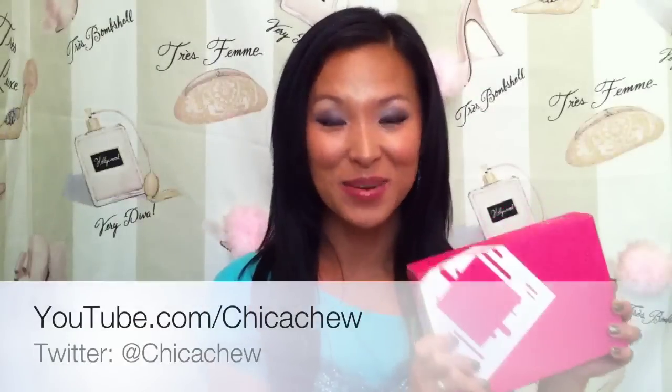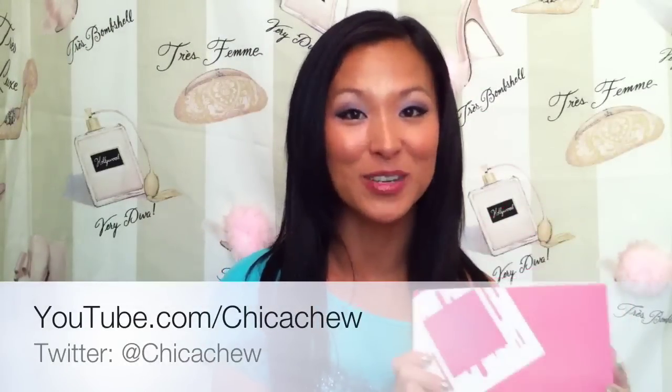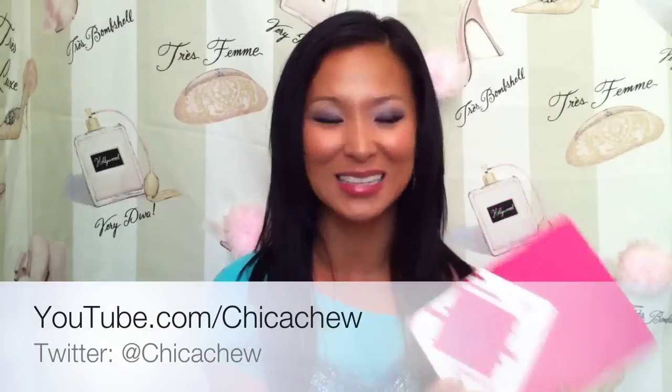Hey everyone! I've got my July Birchbox here, and this month Birchbox has teamed up with Glamour Magazine. We've got a box that is supposed to incorporate all of the senses — see it, hear it, taste it, touch it, and smell it. I love these little wrappers on the box, and I love when Birchbox teams up because they've had some pretty amazing collaborations in the past.